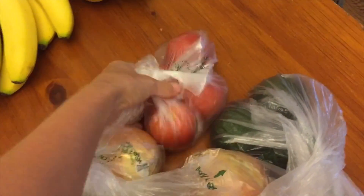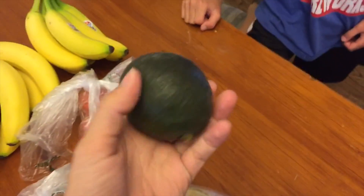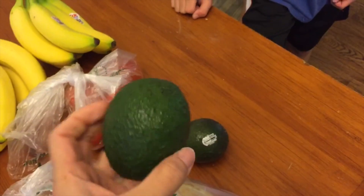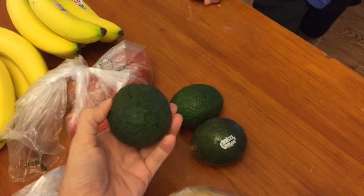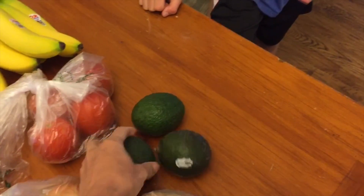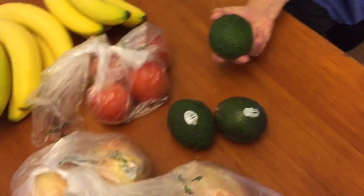I got a couple of Roma tomatoes. And here's another issue — the avocados. I ordered three avocados because I wanted to have steak salad tonight for dinner. These avocados are not ripe at all. If I had been in the store I would have bought black ones so I could eat them today. I'm not going to be able to open these for days — probably three or four days. These are rock hard. I'm a little bummed about that.